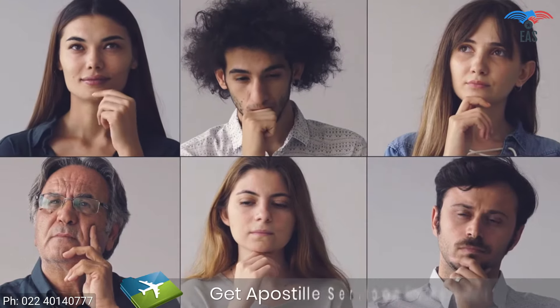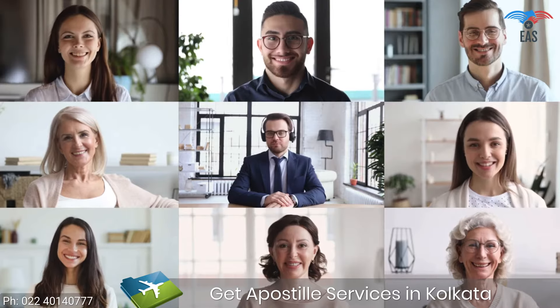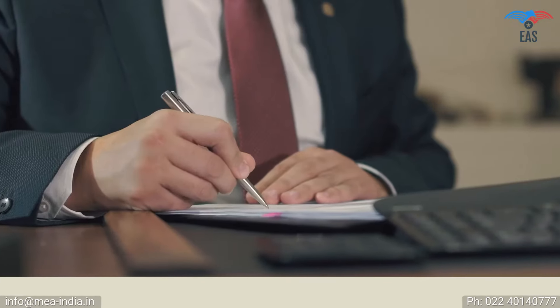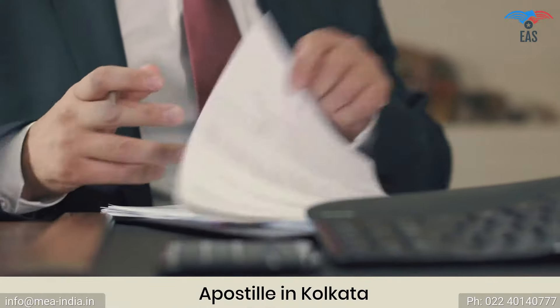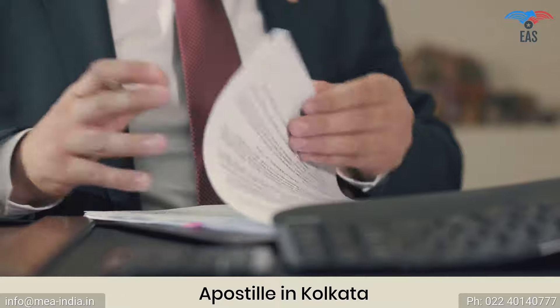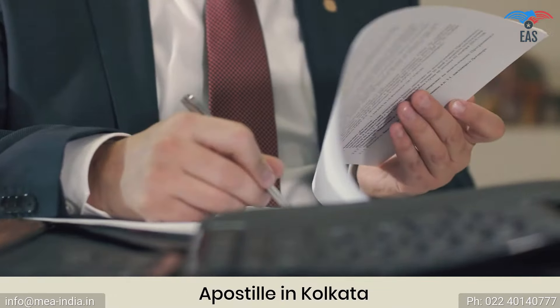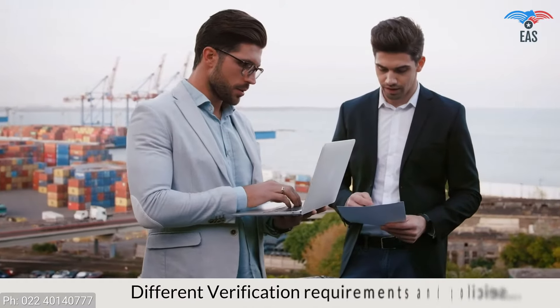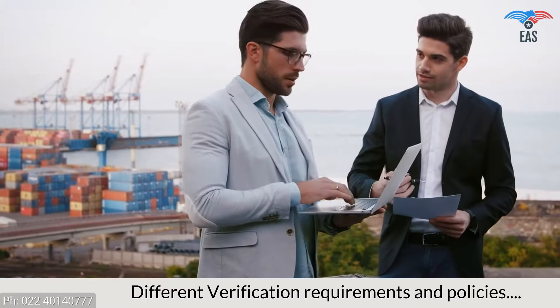Are you worried about the apostille process in Kolkata? Get excellent knowledge about getting the apostille certificate in Kolkata. Going overseas for work or education, or achieving your international commercial goals, can be complicated because there is a process of getting the apostille of the documents before you are allowed to go. It becomes more complicated since every country you want to visit has different verification requirements and policies.